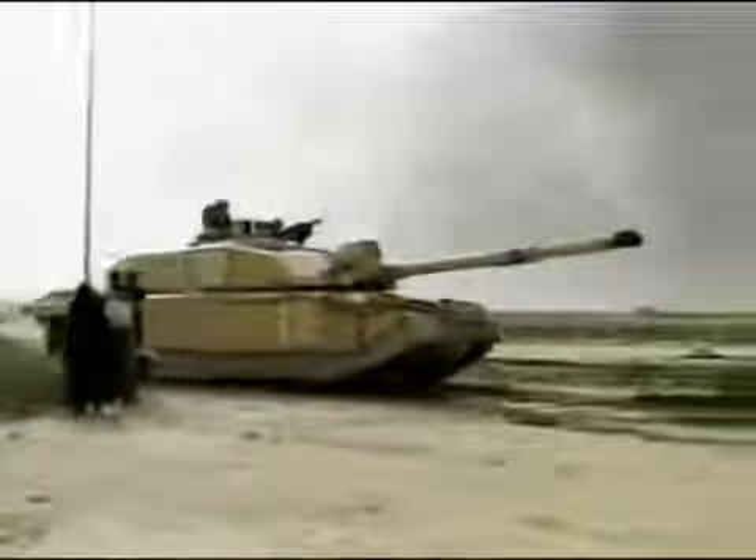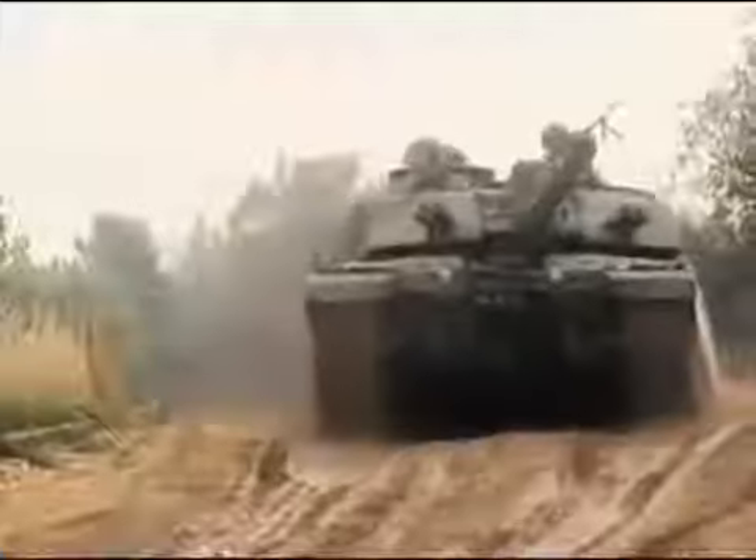These combat-proven vehicles both strove for the coveted crown of best main battle tank in the world. In terms of power, reliability and everything else, Challenger 2 would take a tremendous amount of beating — it's as good if not better than anything else. Over 90 years since the first tank went into action, these fighting vehicles had proven their worth once again.